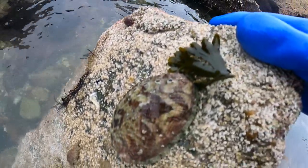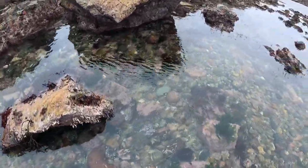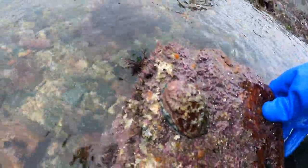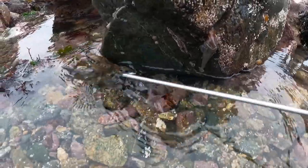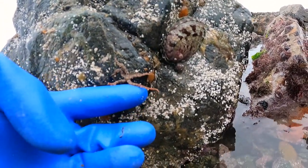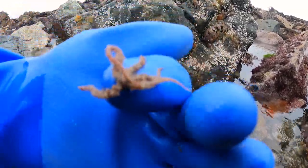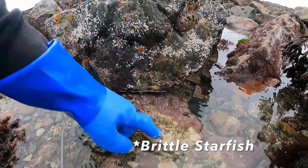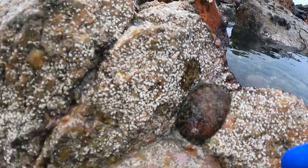Another small ormer there, eating a bit of seaweed, feeding up — but again not big enough. Another smaller one. Under here we've got a little velvet swimming crab — aggressive little things. Tiny little ormer there and what I thought was a sea spider, but actually that's a cushion star — a little cushion star there. There's a nice pretty coloured one there. Finding loads of these about, loads this size.